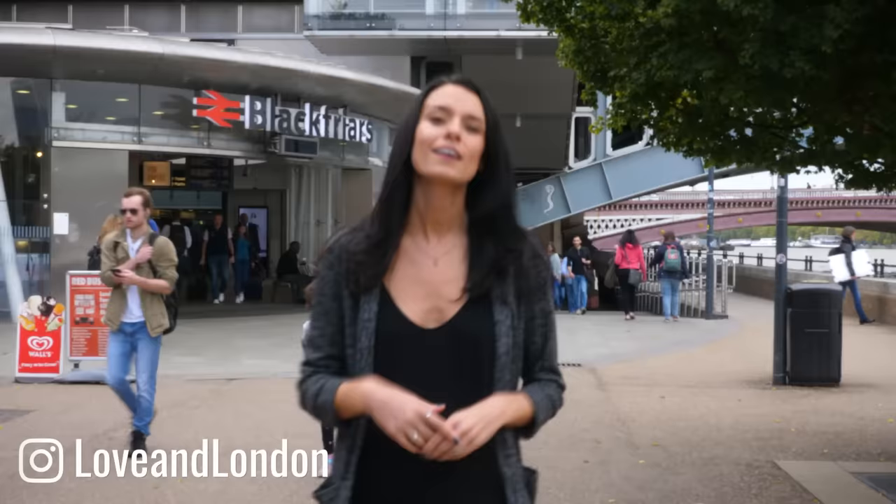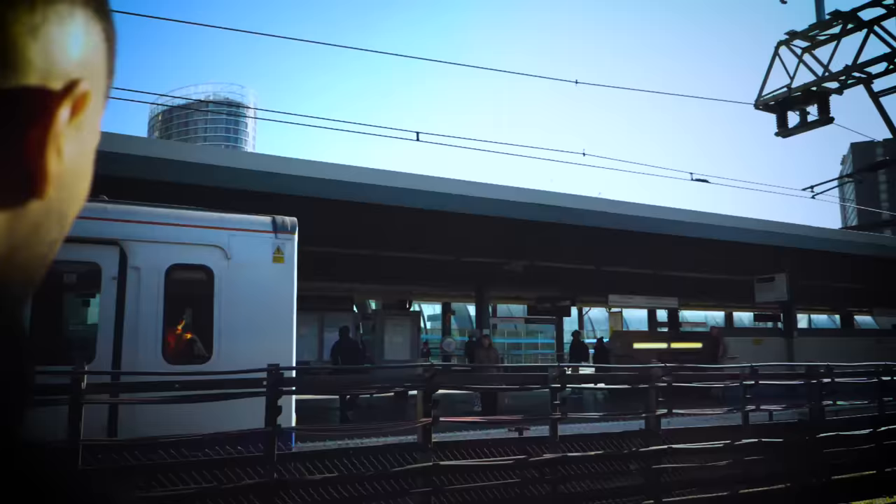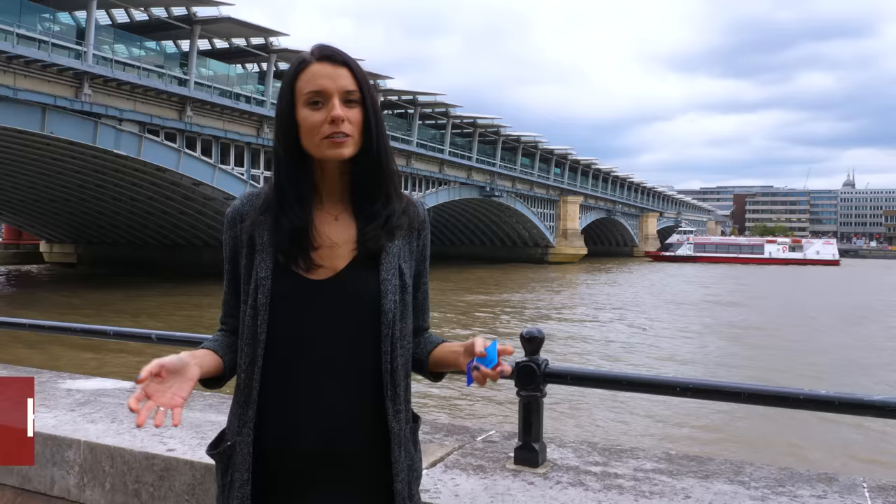If this is your first time visiting London, here are 10 important things you need to know before taking public transport. If you know them, you'll be golden. I'm Jess and I make videos for people who are coming to visit London, and I have a special freebie for you at the end of the video, so keep watching.